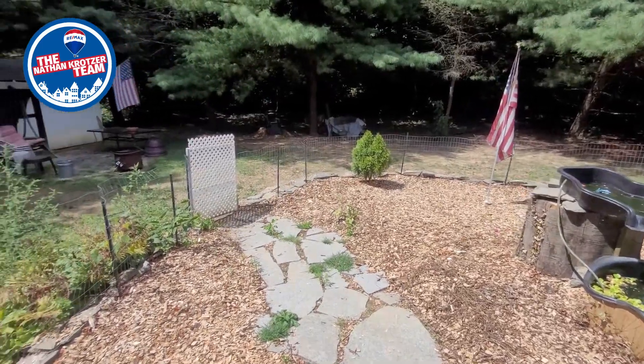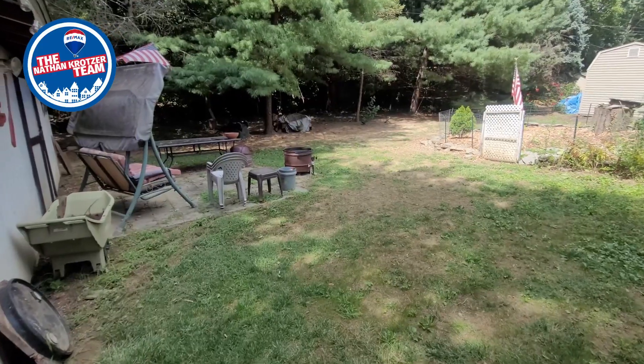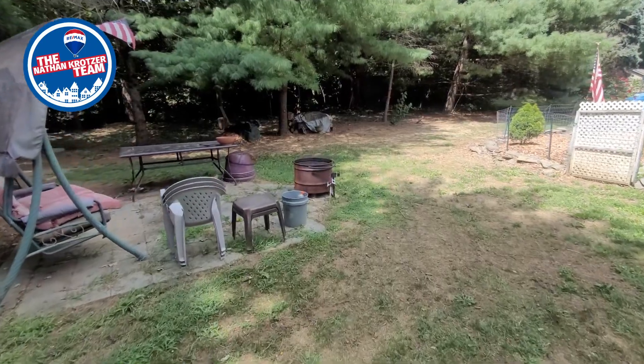Located on the outskirts of Columbia, you'll enjoy a little more privacy here compared to in-town living, as this home backs up to a tree line bordering Route 30, so there are no neighbors behind you.